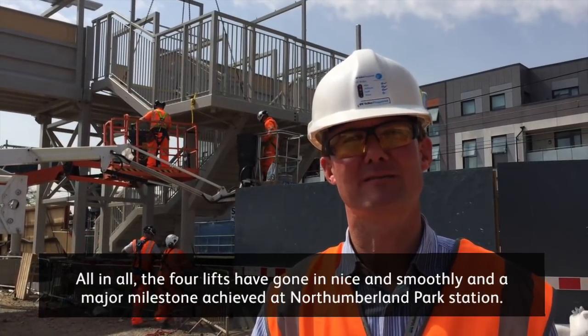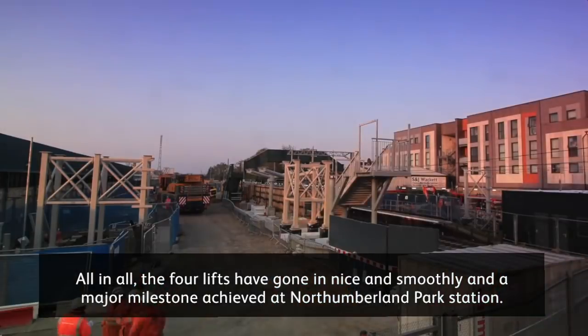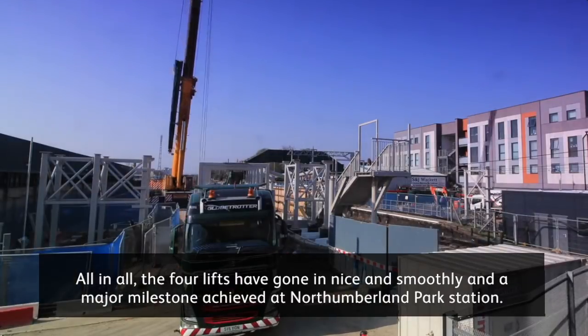All in all, all four lifts have gone in nice and smoothly and a major milestone has been achieved at North Loverland Park Station.